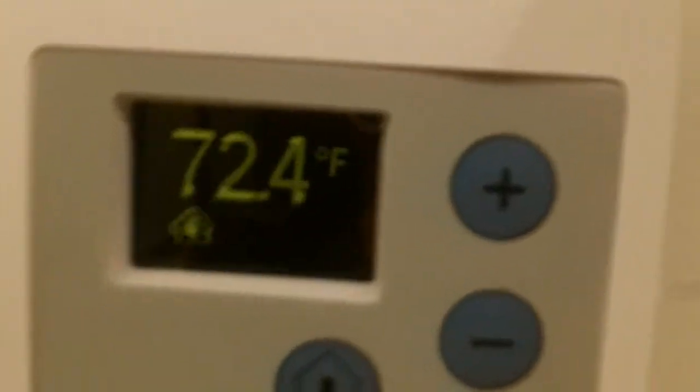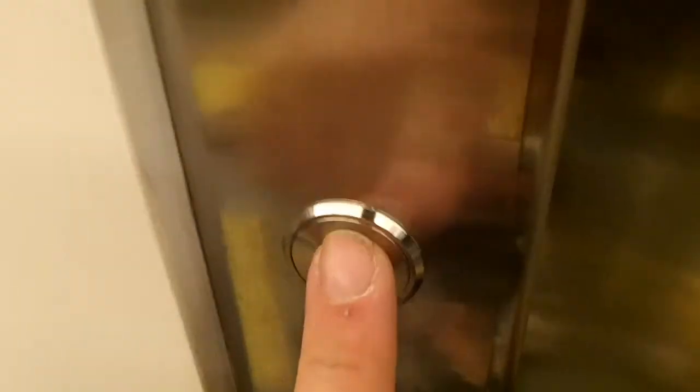Look at this thermostat — something like EDM or electro-luminescent LCD. Pretty interesting looking thermostat. Let's go back up.